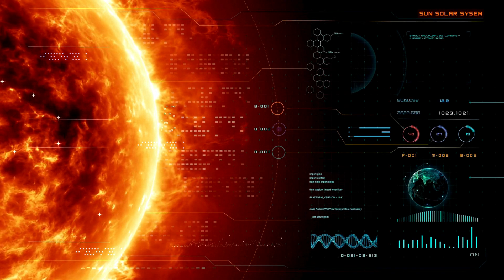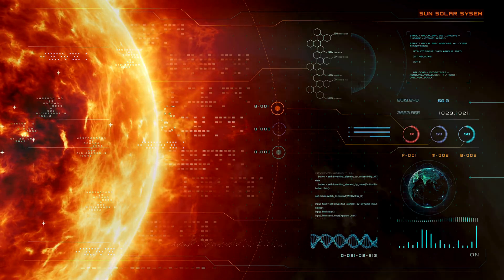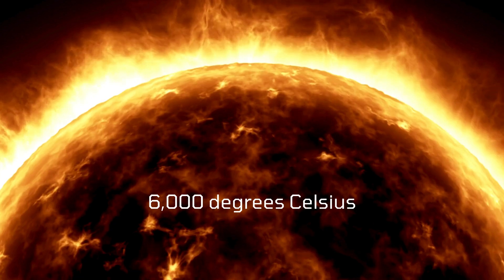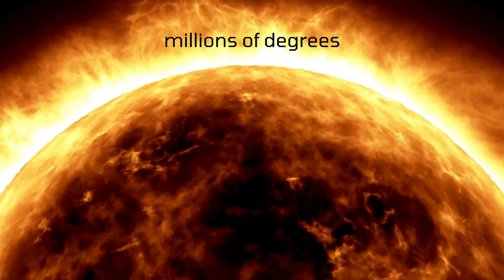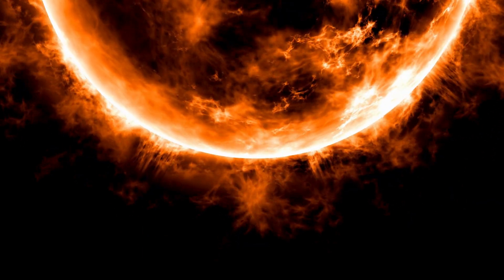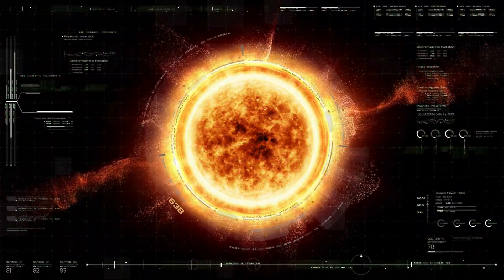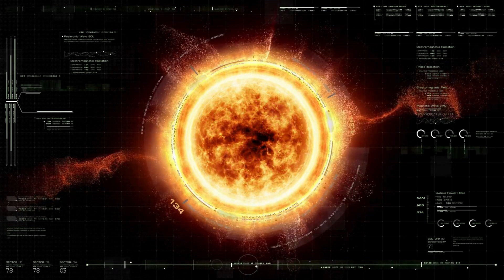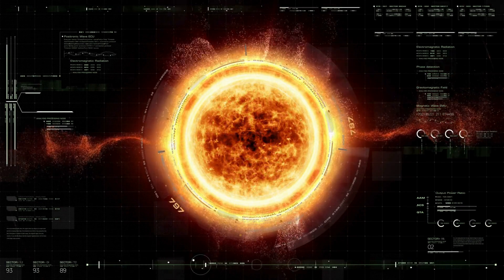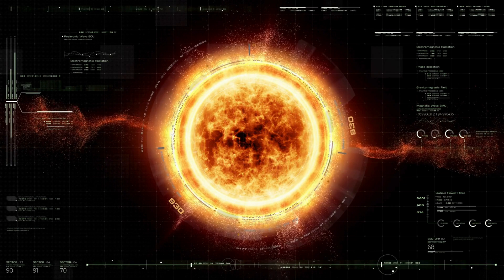The Sun's corona, the outermost layer of its atmosphere, holds a shocking mystery. While the Sun's surface burns at around 6,000 degrees Celsius, the corona blazes at millions of degrees, which is against logic. How does a region farther from the Sun's core become so much hotter? Parker's mission is to fly directly into the corona, collecting data to help us understand this difference.